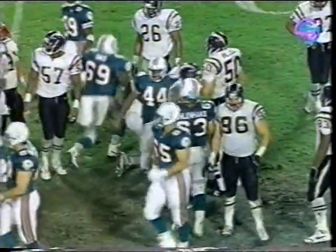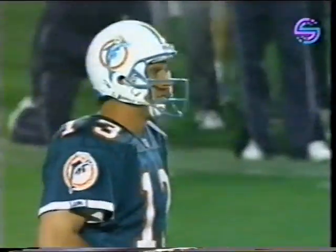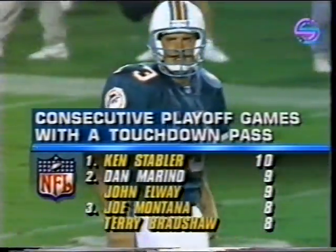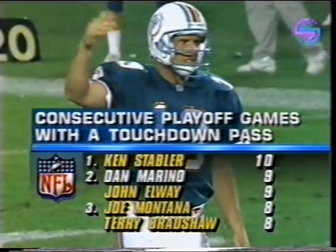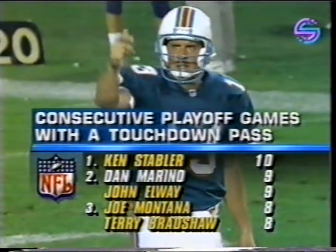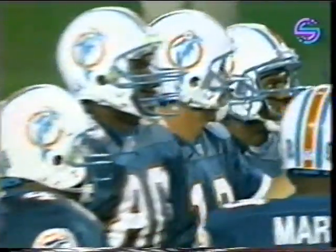Junior Seau with another tackle. Dan Marino with three touchdown passes — and that means, in playoff action, a touchdown pass in nine consecutive games, only the Snake with a longer string. Numbers are nice, records are nice. But what's he doing playing here? 24-0, 12:02 to go. What can be accomplished by Dan Marino playing out the rest of this football game?